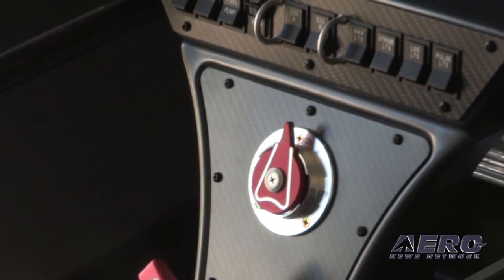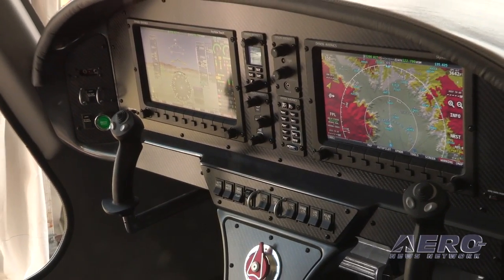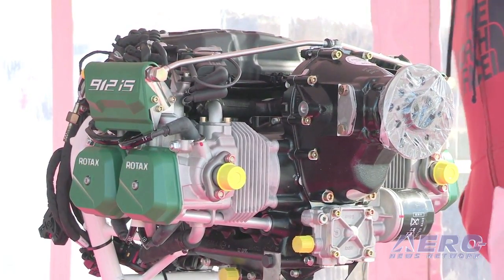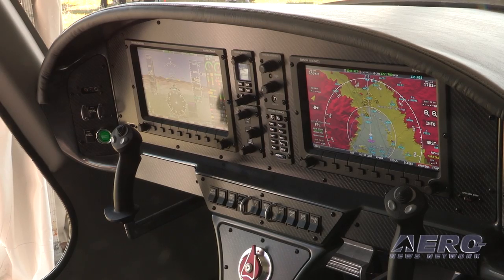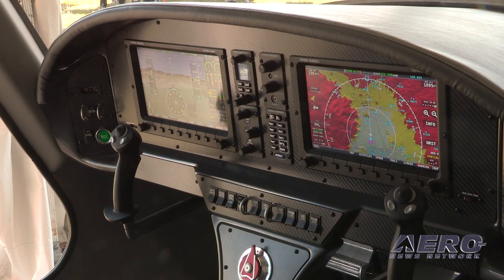Tell us some of the stats — what are we expecting from the airplane, how is it going to be powered, what's happening with the panel? In the LSA category it's really hard to differentiate yourself on performance because you're so limited, so we took a different approach. We wanted to be very ergonomically correct and luxurious — high quality, all things synonymous with Glassair. We went with the Rotax 912 IS, which is the most advanced Rotax engine being produced right now. We also worked with Dynon, who are introducing touch screens in this model.